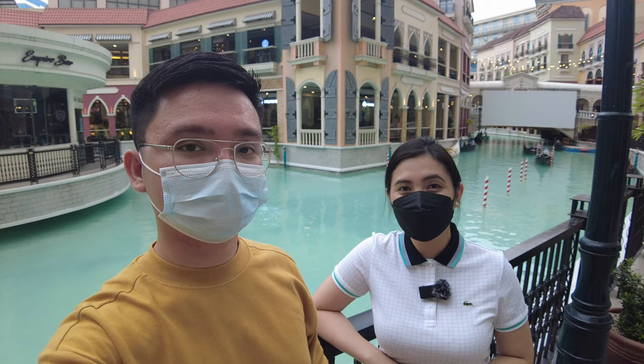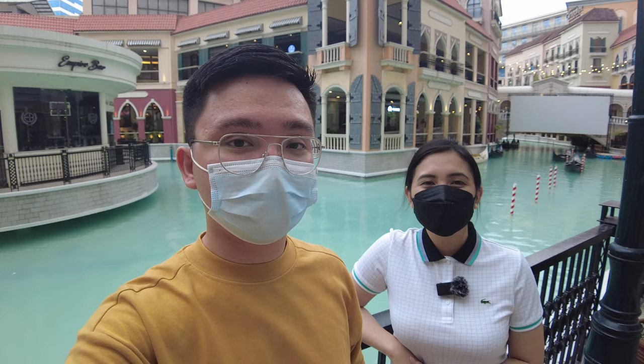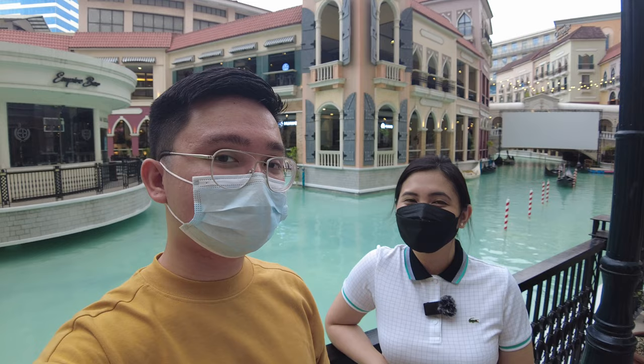Hi guys! In case you guys are new to our channel, I'm Laurence Villavirde. I'm Cyrie Lociano and we are Property Specialists of Megaworld at the Fort. Today, we're going to show you the updated Township Tour here in McKinley Hill. A lot of our clients are wondering how it looks like and what it's like being here in McKinley Hill. This video is for our clients who are not so familiar with this Township of Megaworld in Fort.